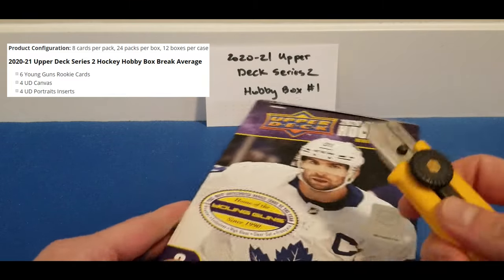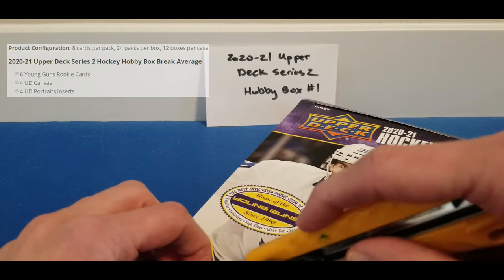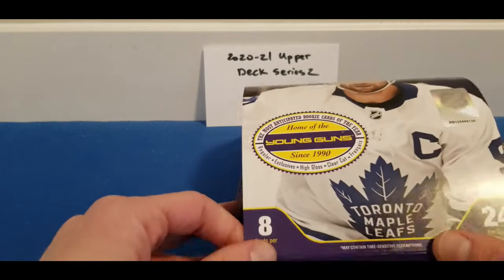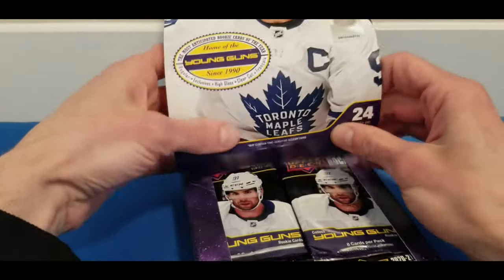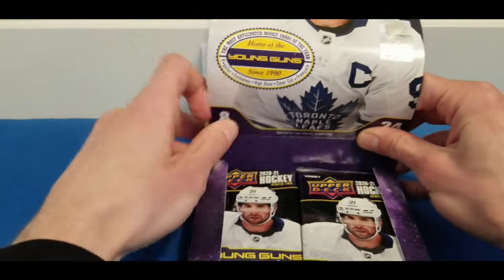The top rookies we're aiming for in this product will be Kirill Kaprizov, Tim Stützle, Ty Smith, Nils Höglander, Pia Suitor, and Dylan Cozens. Definitely a decent rookie crop here. I actually haven't opened much hobby this year.